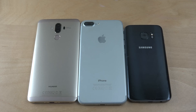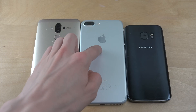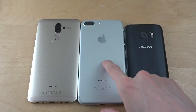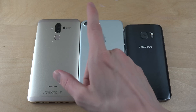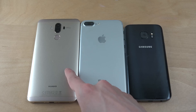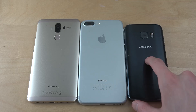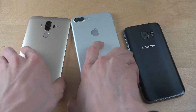Today I want to do a quick speed test between different chipsets. We have the Huawei Mate 9, the iPhone 7 Plus, and the Galaxy S7. The Mate 9 is running Android 7 and the iPhone is on iOS 10. Inside the Mate 9 we have the HiSilicon 960, the Galaxy S7 has Samsung's Exynos chipset, and then we have Apple's A10 Fusion in the iPhone.